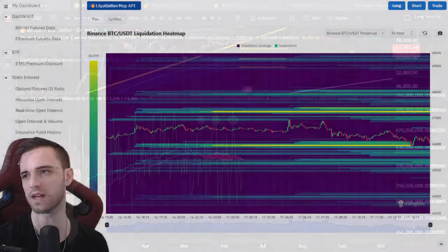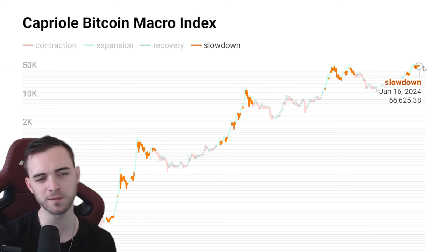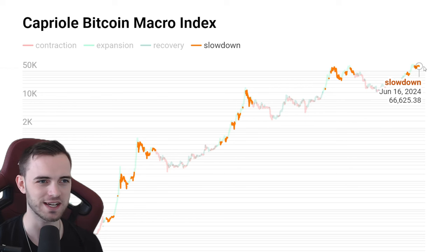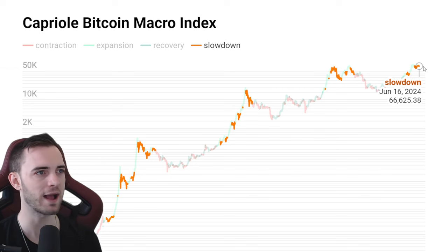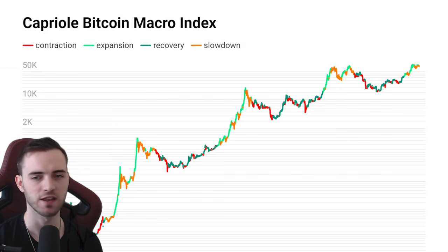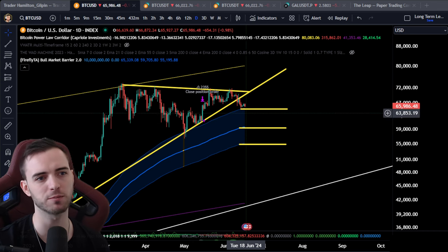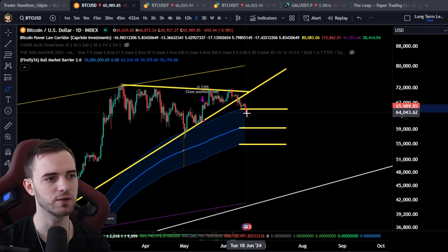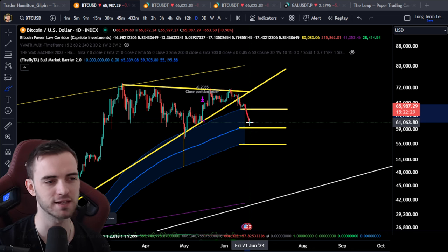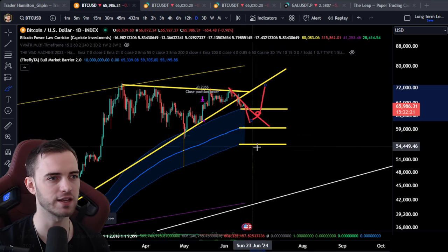Moving on to the other on-chain stuff because this is super important. The Caprol Macro Index updates every Monday. We can see that it has turned orange, which is bad — pretty bad indeed. When it's orange it's typical of a massive pullback. So maybe we do dive into the abyss here and just test the middle section of our bull market barrier. We're potentially targeting around 60k, but I was saying roughly between 62k and 63k would be appropriate before looking for another entry. If we do come down here, I'm not just going to blindly buy — this isn't a fill-the-bid scenario. We're going to wait for the downward structure to break and then enter from that point.